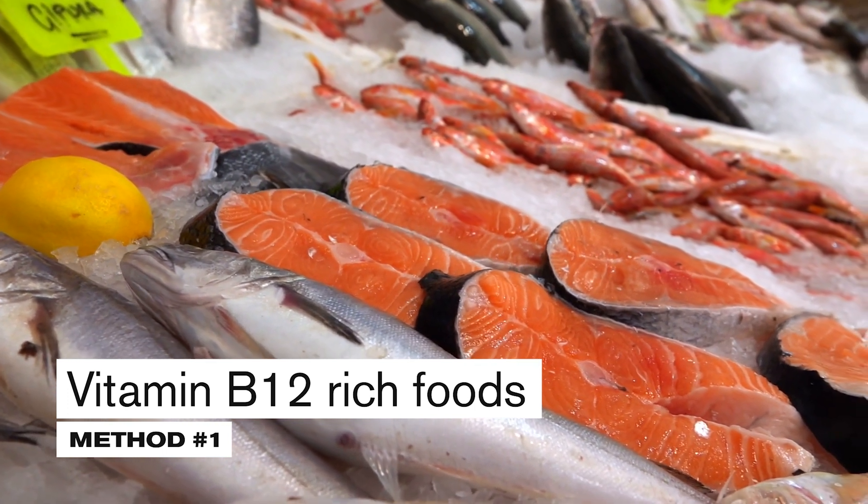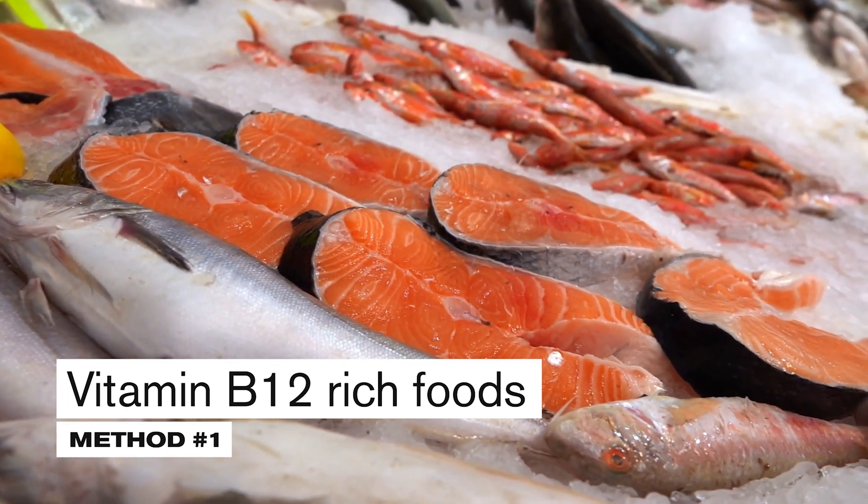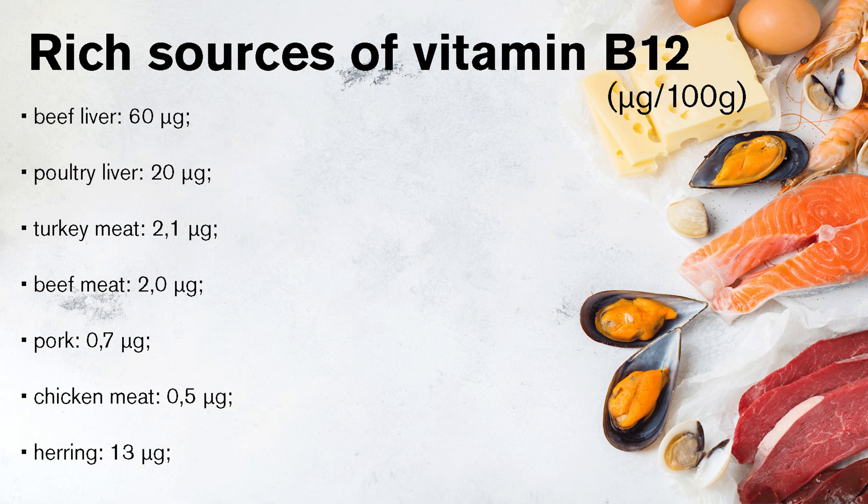Some fish are also a valuable source of B12. If you want to provide high amounts of vitamin B12, it is worth keeping herring in your menu — in 100 grams there are as many as 13 micrograms of this vitamin. A good source is also rainbow trout, which contains 4.3 micrograms per 100 grams.